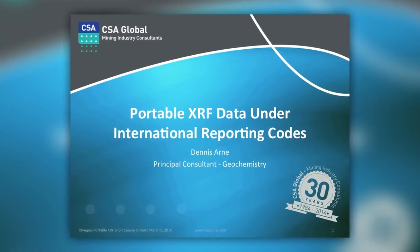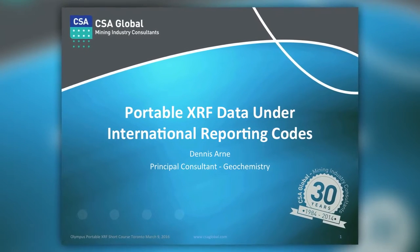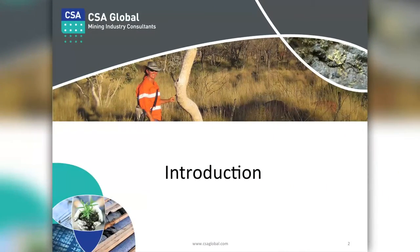I was asked to speak specifically about some things to think about if you're looking to report Portable XRF data publicly under international reporting codes. I'm only going to talk about two codes — 43-101, which I'm sure you're all familiar with for those reporting within Canadian jurisdictions, and I'm going to spend a bit more time talking about the Australian code, JORC 2012 edition, because I think it's a little more specific and informative about things you should be thinking about when publicly reporting portable XRF data.